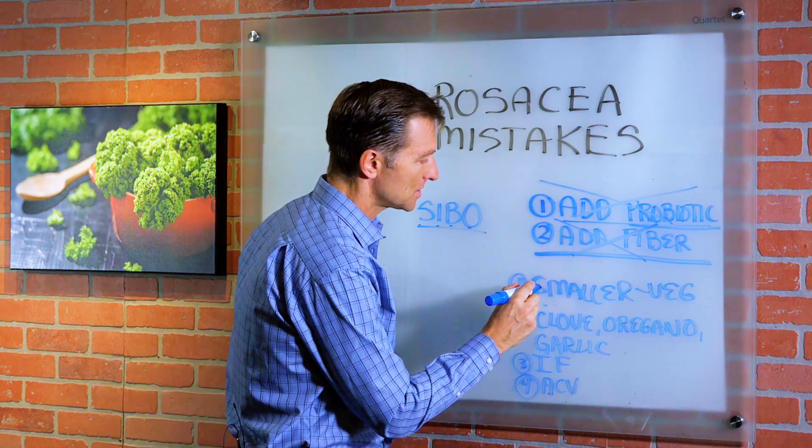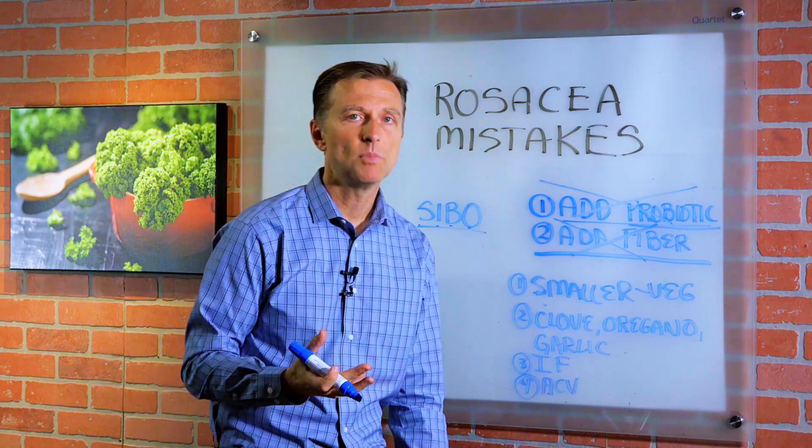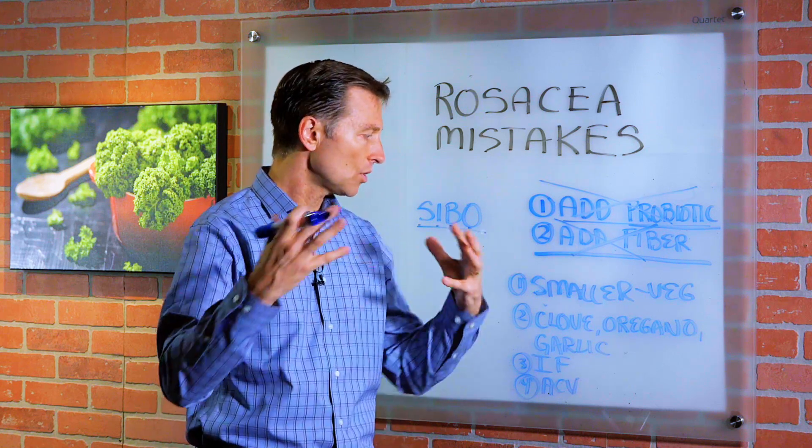The point is you want to go with a smaller amount of vegetables. You can have some, but just don't add too much because you're going to feed the microbes. We're trying to get rid of this microbial overgrowth.